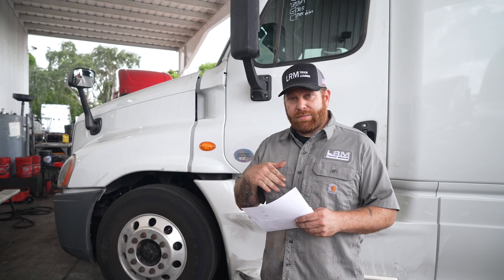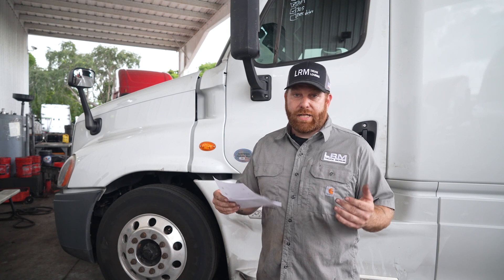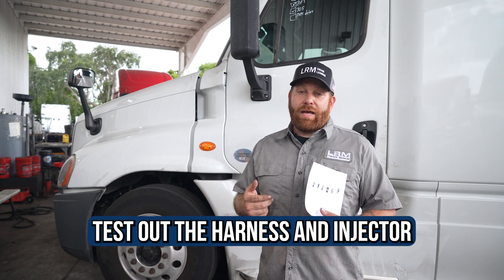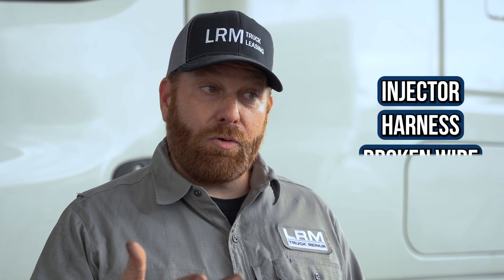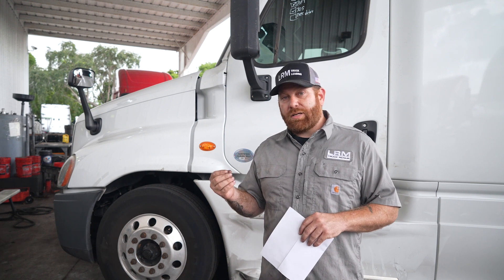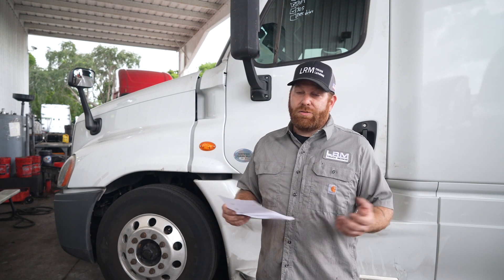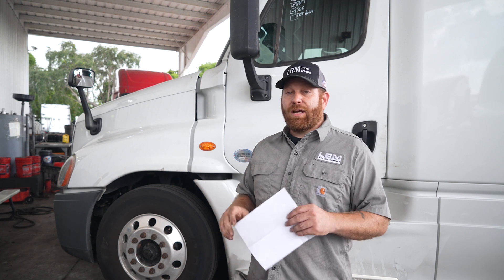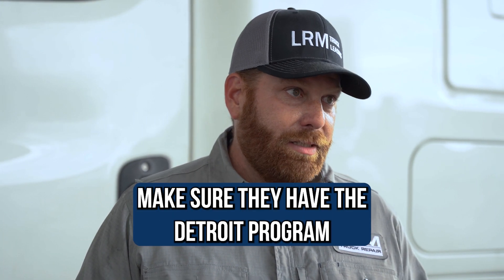When people ask mechanics over the phone, it's not something that's easy — like 'oh replace this.' In this instance, the code is for injector number three. The first thing you'd have to do is test out the harness, test out the injector, and from there do more testing to determine if it's the injector, a harness broken wire, or maybe a computer issue. You need a mechanic who knows what he's doing — one who has the Detroit program and proper software.